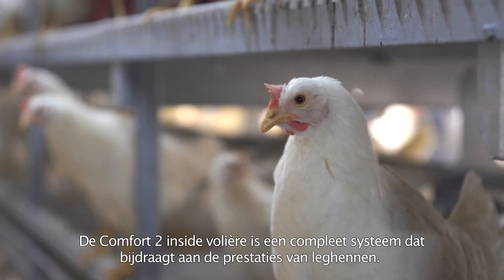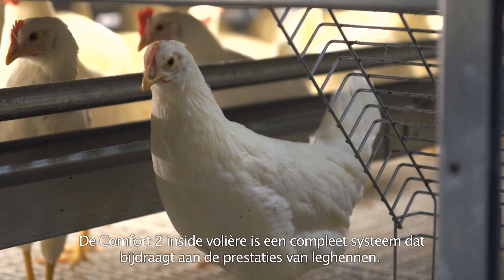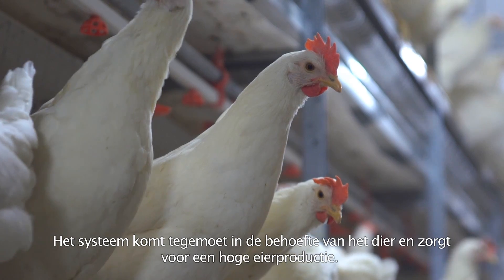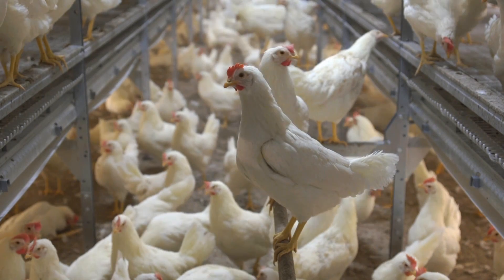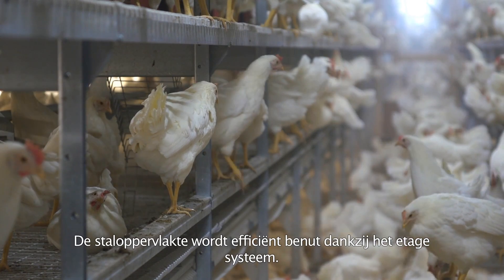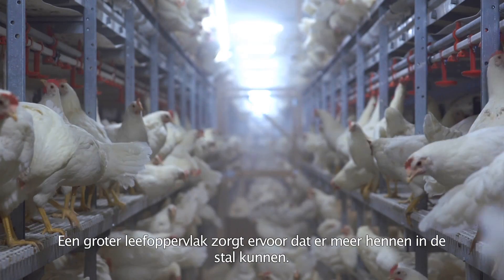The Comfort 2 Inside is a complete aviary system that contributes to the performance of laying hens. The system meets the needs of the animals and provides high egg production. The house surface is efficiently utilized through the floor system, increasing the living surface and allowing more hens to be kept inside the house.